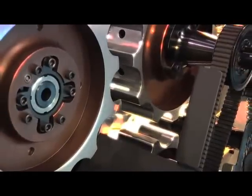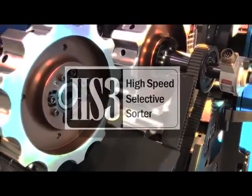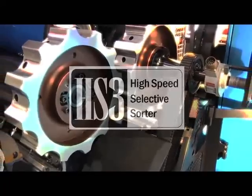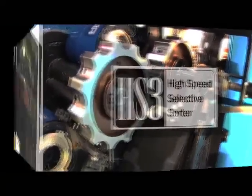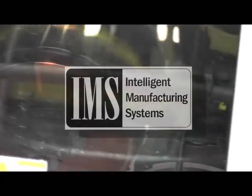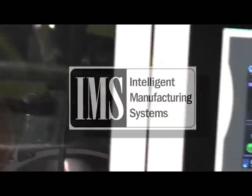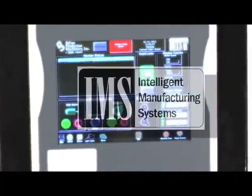The introduction of the high-speed selective sorter as part of a complete intelligent manufacturing system marks a new generation of manufacturing optimization for the metal container industry. The intelligent manufacturing system and the high-speed selective sorter will optimize your manufacturing efficiencies and your product quality, creating the highest possible return on your investment.